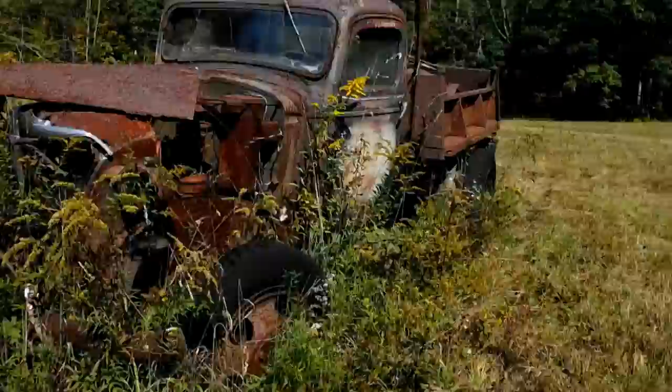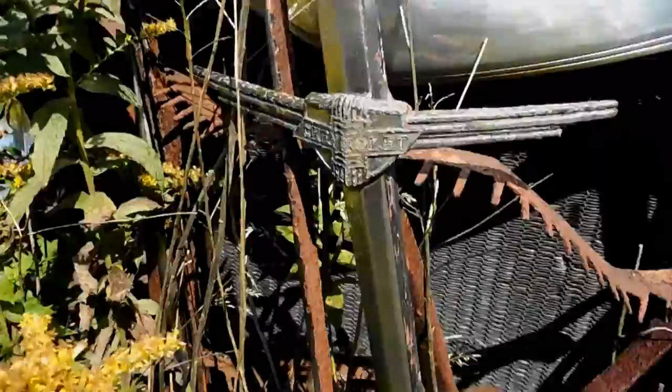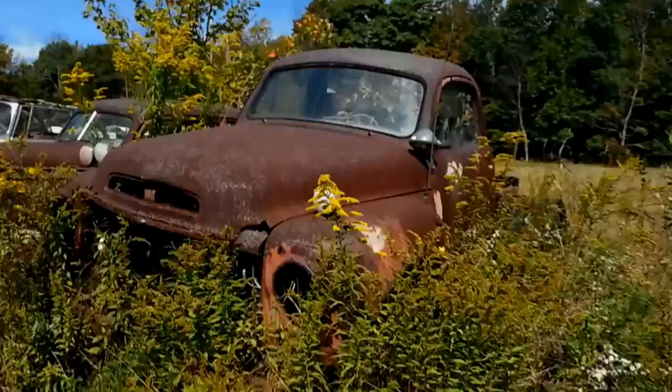At one point there were about a thousand cars in here — all kinds of different makes and models. Here are just some of them. This is an old dump truck, I think it's a Chevy. There's really not much left to it, nothing really worth saving.